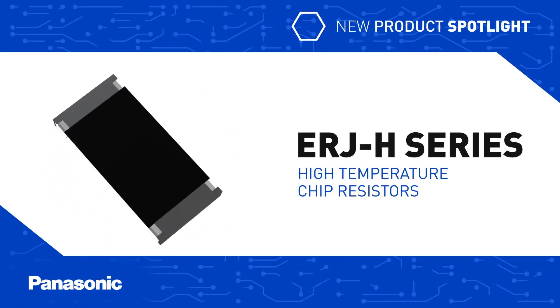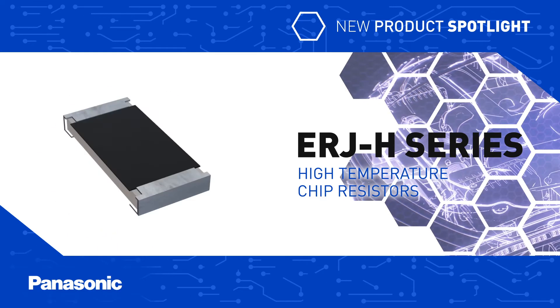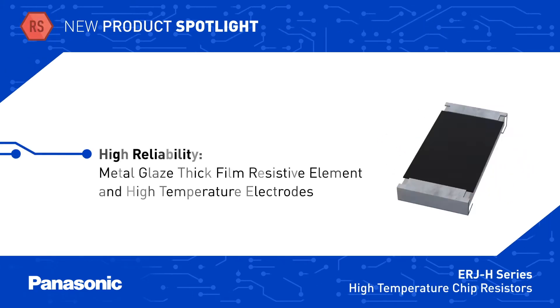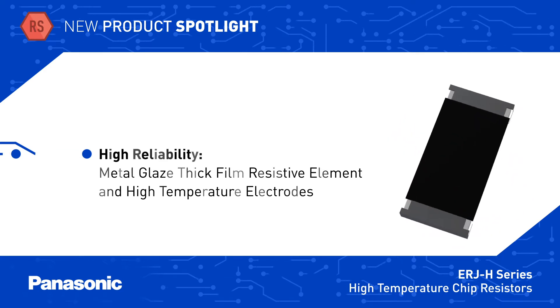Panasonic ERJ-H series high temperature chip resistors are automotive grade thick film chip resistors with a 175 degrees Celsius maximum category temperature range. The ERJ-H series incorporates high temperature resin coating and high temperature electrodes for reliability in the toughest automotive applications.